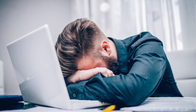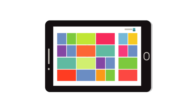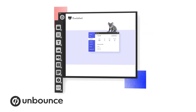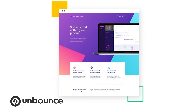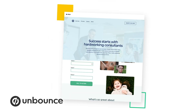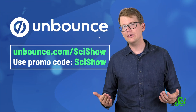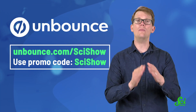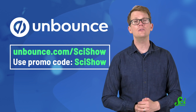Thanks for watching this episode of SciShow, which was brought to you by Unbounce. When's the last time you went to a website and you just could not find what you wanted? Maybe it was cluttered, or confusing, or the text was too hard to read, and you couldn't wait to just tab out of there. Well, if you want to avoid people having that kind of frustrating experience on your website, you can design it with Unbounce. Unbounce makes creating the perfect landing page easy. Instead of wasting time muddling through code or hiring a developer, you can use Unbounce's drag-and-drop builder and choose from over 100 templates. You can click the link in the description below, or go to Unbounce.com/SciShow, and use the promo code SciShow to get 20% off your first three months.